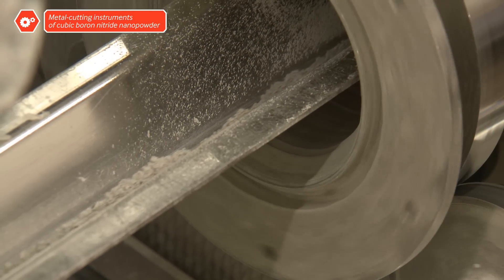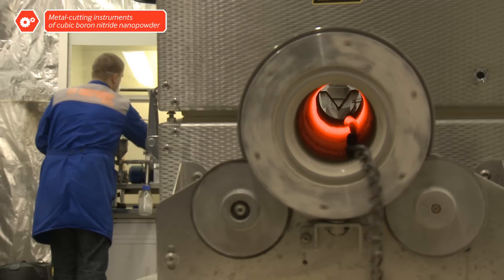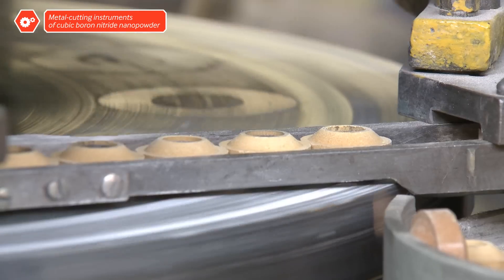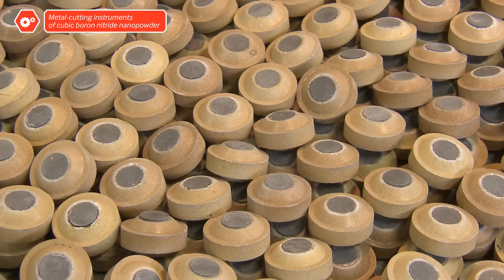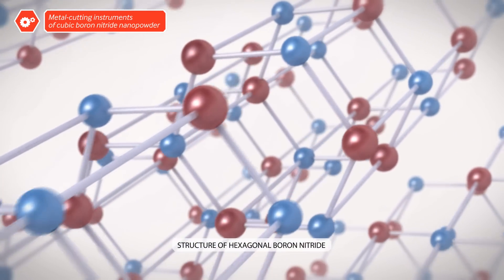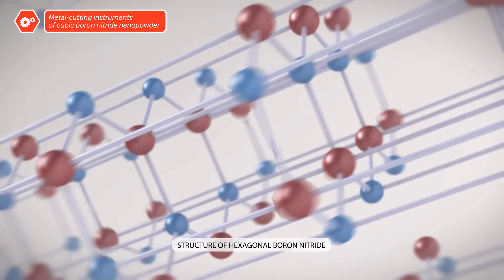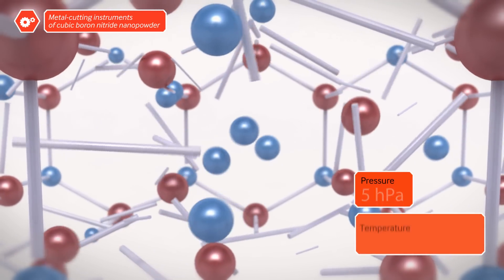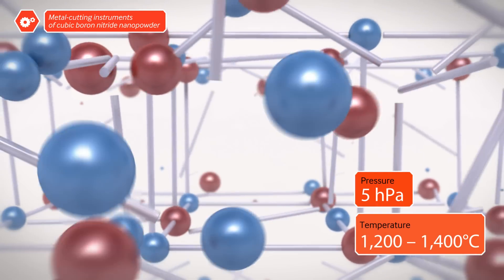Nano-sized cubic boron nitrate is obtained from its six-sided counterpart, hexagonal boron nitride. The feedstock is mixed with catalysts and processed under high pressure and temperature in special containers. Modified nanopowder results. While at first its grain has almost the same structure as graphite, after the lattice is treated, its structure resembles diamond.